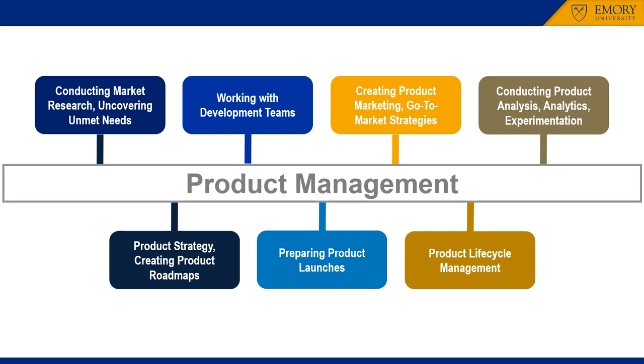Product management is often the preferred organizational approach in technology, healthcare, and industrial markets, and in consumer products companies who favor a product category focus. Job tasks include uncovering unmet needs, creating product roadmaps, and developing go-to-market strategies, to name a few.